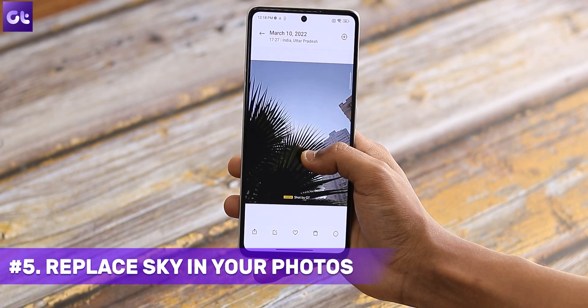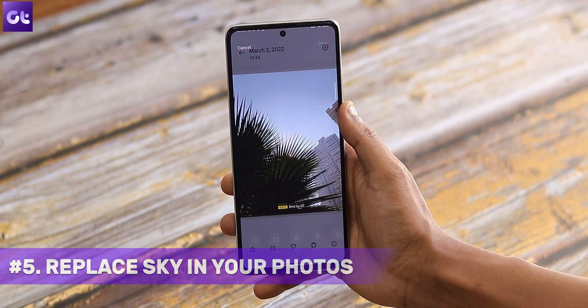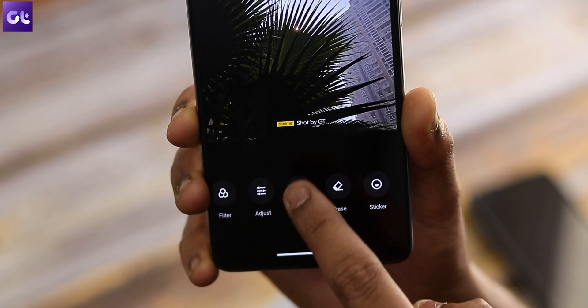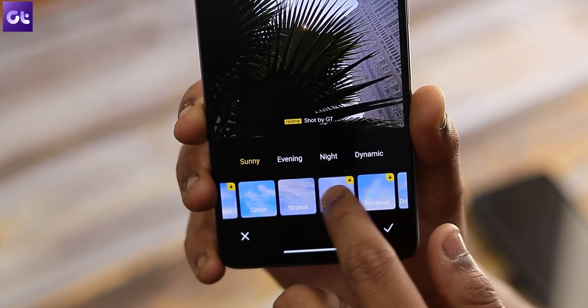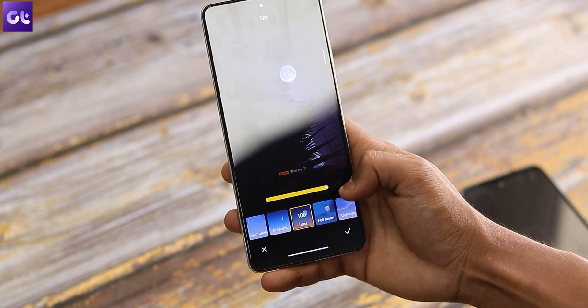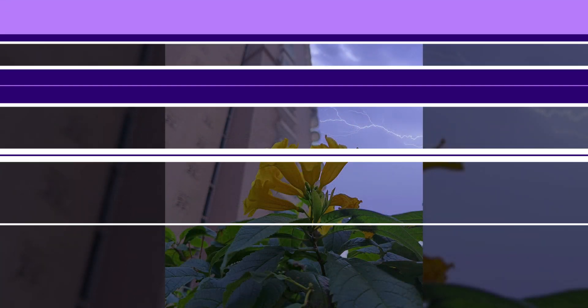Speaking of photos, one of my favorite features on any Xiaomi device with MIUI 13 is the ability to change the sky — it's pure magic. All you have to do is open your photos that have the sky in the composition inside your gallery app. Tap on the edit option and you'll find an option named sky. Just tap on it and you'll be greeted with various options corresponding to different times and styles of the sky. Make the required changes and tap the tick mark to save. Here are some examples we edited for this video.